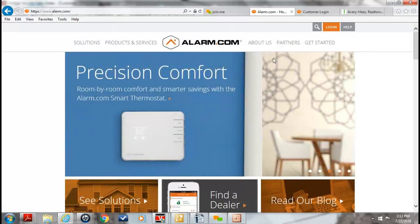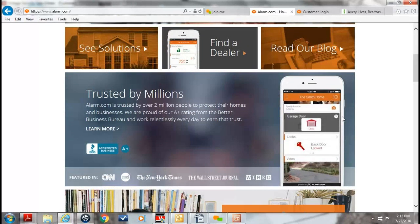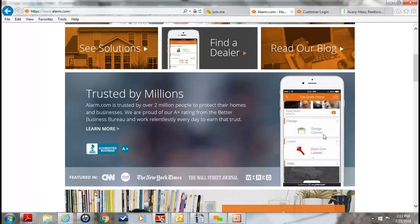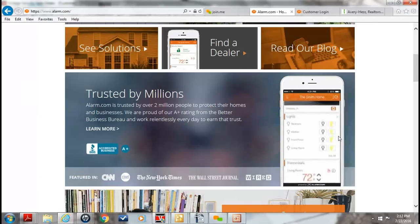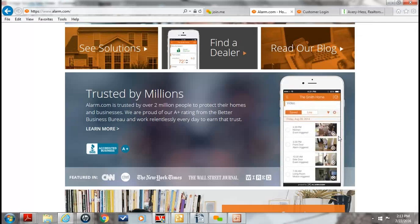Alarm.com is a company based right out of Tysons Corner with 2.3 million customers and growing. They've developed a technology that allows your smartphones and tablets to interface back into the alarm system so homeowners can control everything through their smartphones, tablets, and computers. On the Alarm.com home page, you can see the different apps — showing how you can turn the security system on and off, look at cameras, check the garage door, lock or unlock a door, see live video feeds, and even see light switches and thermostats — all controlled right from the homeowner's smartphone or tablet.